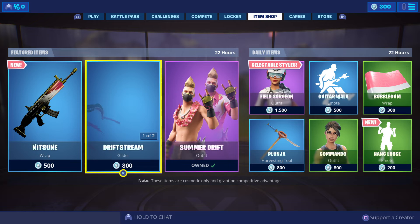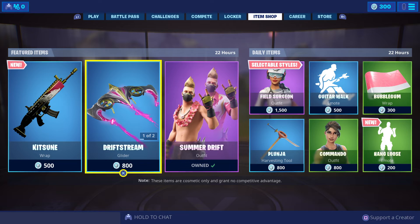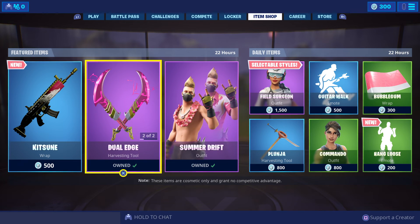The featured and daily items will be in store until Wednesday the 26th of June 2019 — 8am Western Australia and Perth; 9:30am Darwin, Northern Territory, South Australia; and 10am on the east coast: Brisbane and Queensland, Sydney and New South Wales, ACT and Canberra, Victoria and Melbourne, and Tasmania and Hobart. International viewers, check your local time zones.